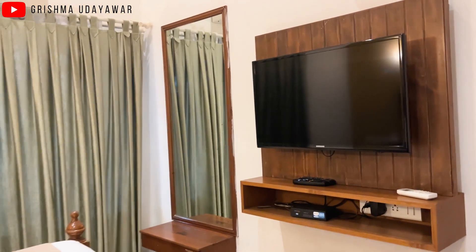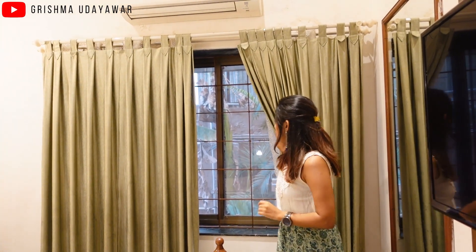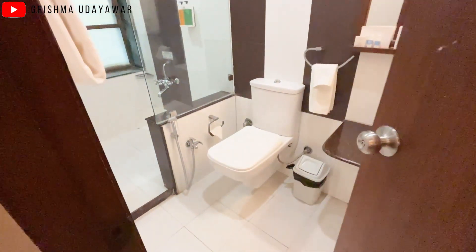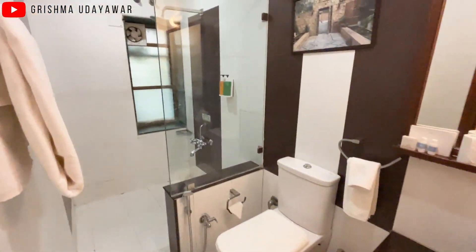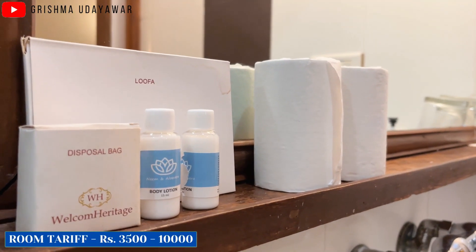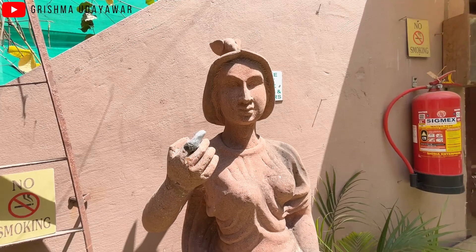There is a window, but sadly it does not have any view — just a wall and another building. That's about it for this room. Moving forward, this is the washroom area. It's a pretty standard washroom — clean, nice, and decent. This concludes the room tour; now let me take you to the other parts of this mansion.